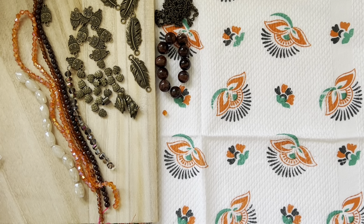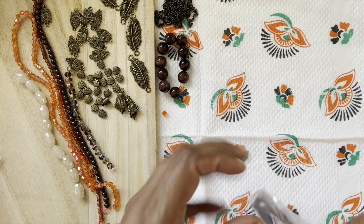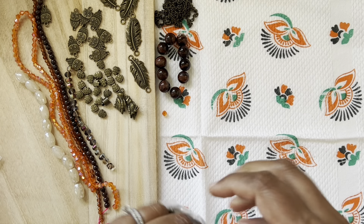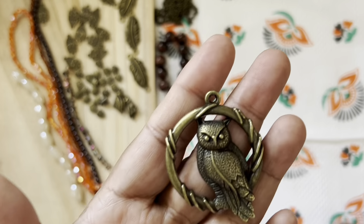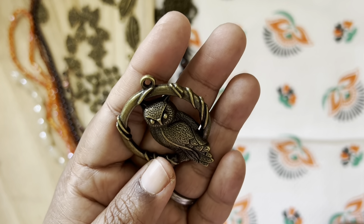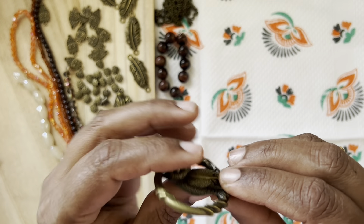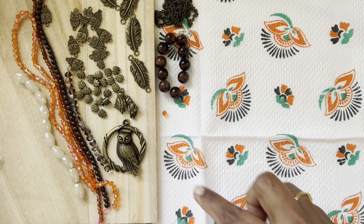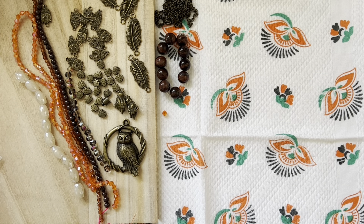Number thirteen is our big owl — a 46 by 38 millimeter round owl pendant. That's humongous! I really like this; it has a 3D kind of effect, it's embossed. Very nice.